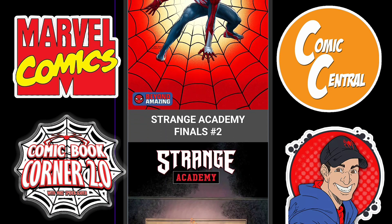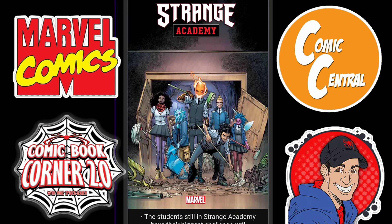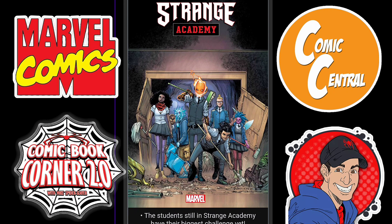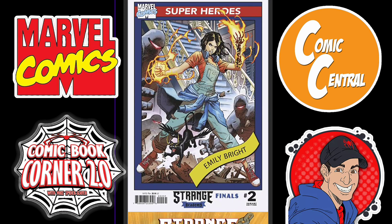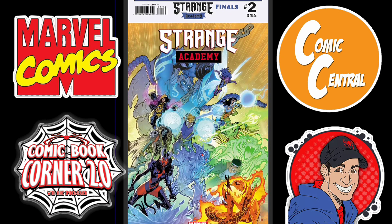Then we got Strange Academy Finals Issue 2. Looking forward to this series — I cannot wait. The first one's coming out very soon, I think this coming week. I'm excited. Love the original volume; this is a must for me. Great cover right here. These are the Marvel Super Hero card variants — so awesome. And then you got another variant right here.